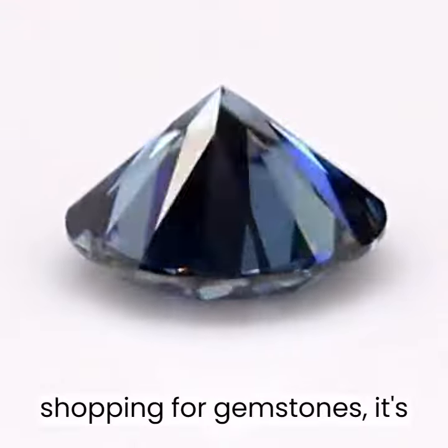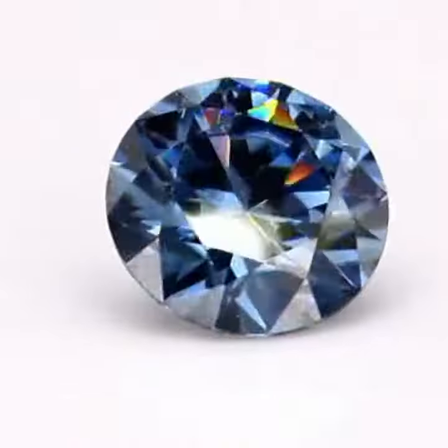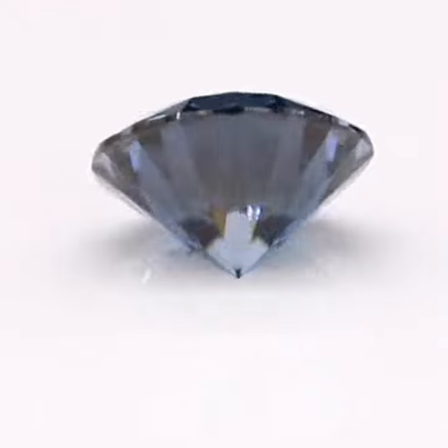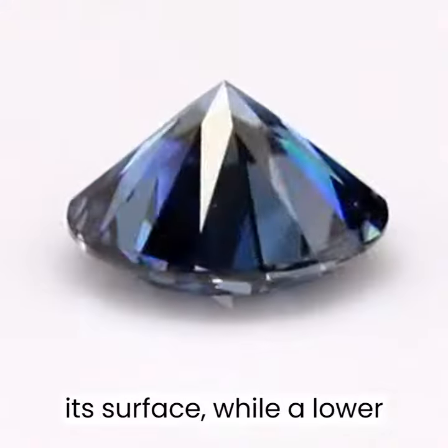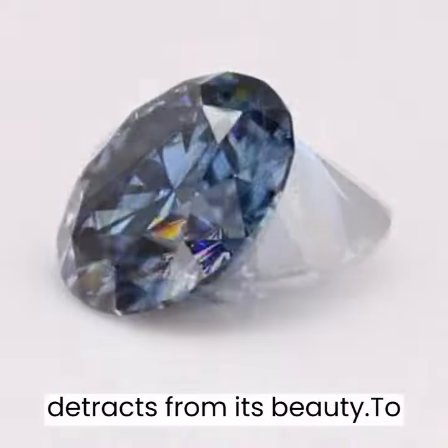When shopping for gemstones, it's important to pay attention to their luster, as this can help you determine their overall quality and value. A high-quality gemstone will have a bright, even luster that is consistent across its surface, while a lower-quality stone may have a dull or uneven luster that detracts from its beauty.